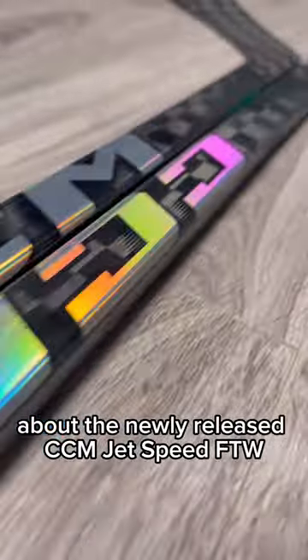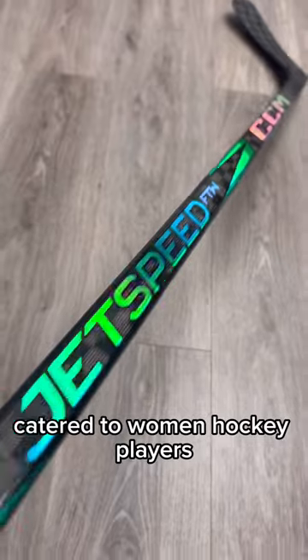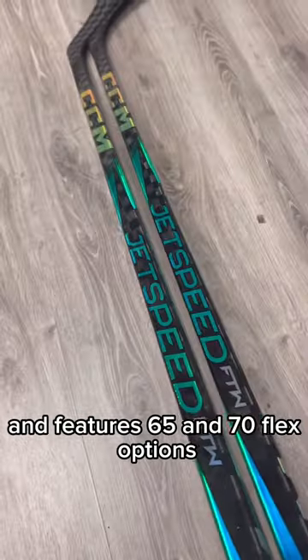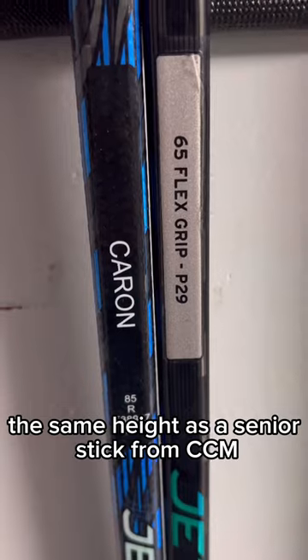Find out more now about the newly released CCM Jetspeed FTW. This stick offers some unique specs catered to women hockey players. It's modeled after the FT7 with similar technology and features 65 and 70 flex options at a stock height of 61 inches, the same height as a senior stick from CCM.